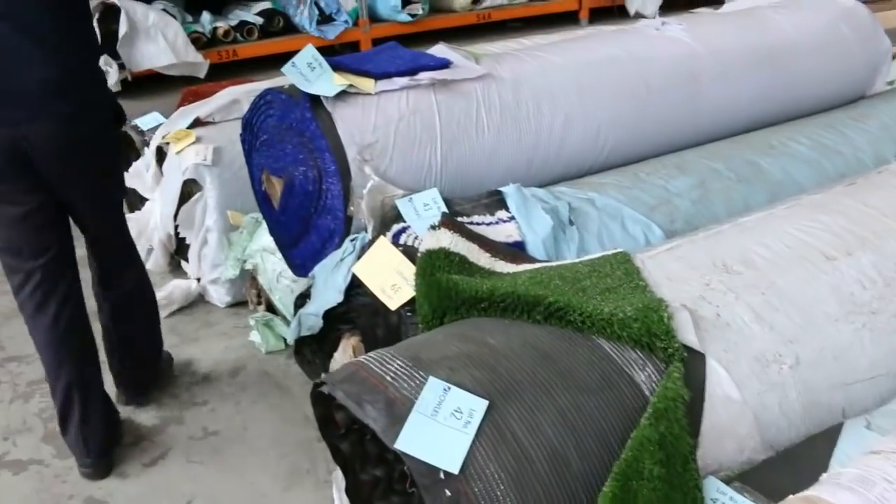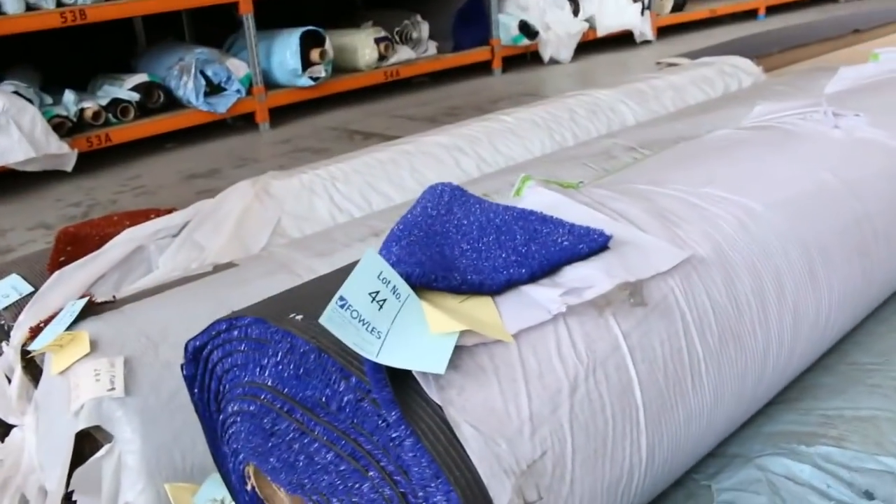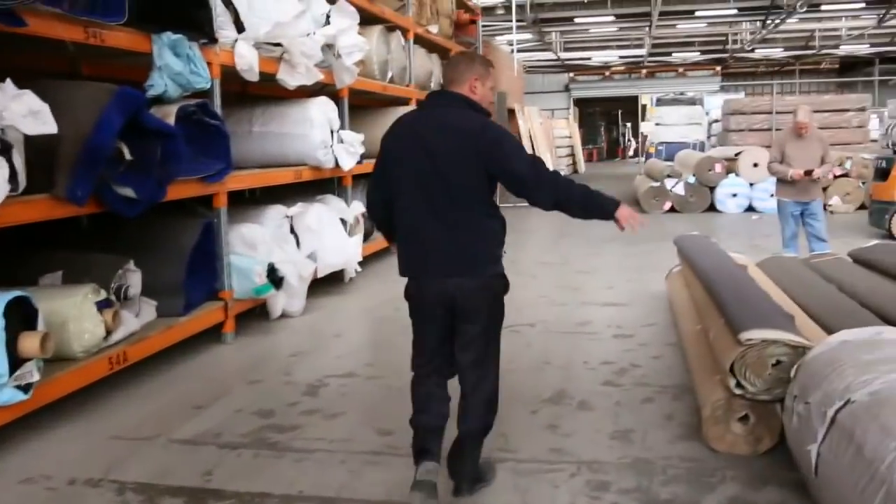We've got heaps of artificial turf, particularly in these more sports grass types of setups. You're looking at about $7.50 to $10 a square metre on those — we sell that actually in the square metre style.